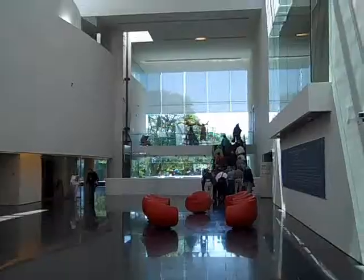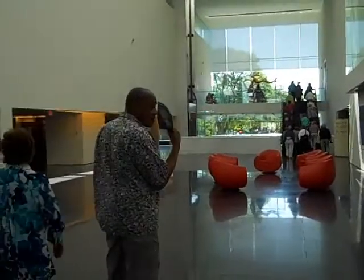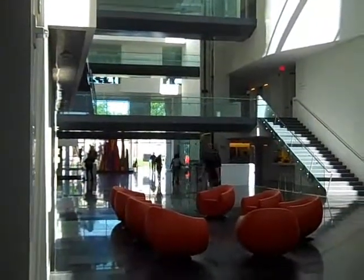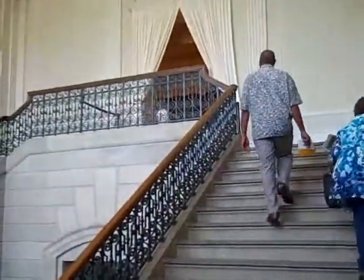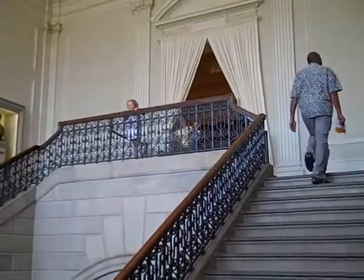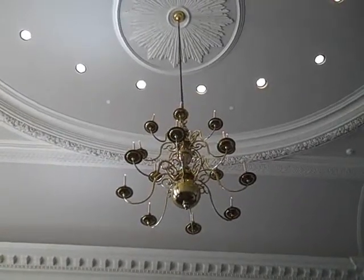Here's the new café. This is the old entrance of the museum — the main old entrance of the museum.